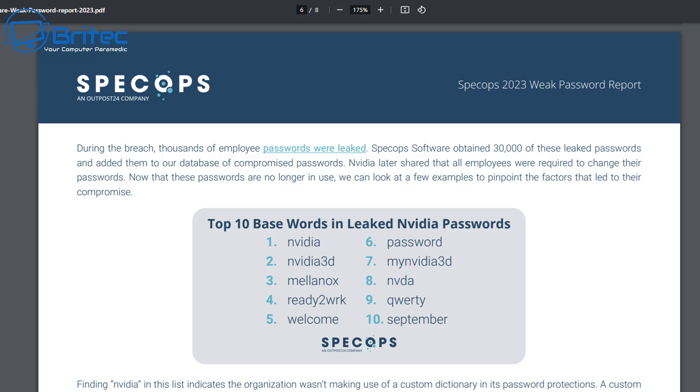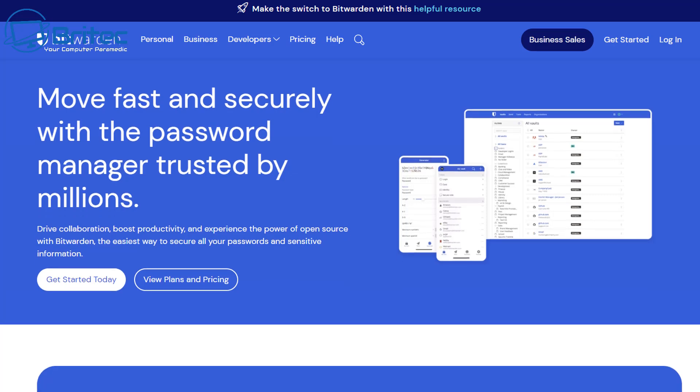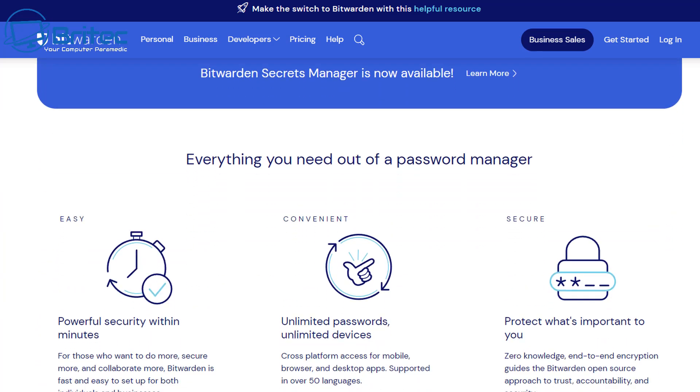Instead, you should be using long passwords — at least 12 characters or more — with complexity that includes numbers, symbols, and both uppercase and lowercase letters. Make it difficult to guess and don't follow any pattern. If you can't remember your passwords, you can use software like Bitwarden, which lets you store all your passwords encrypted and safe so people won't be able to gain access.